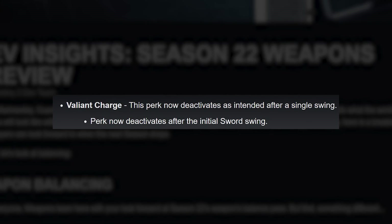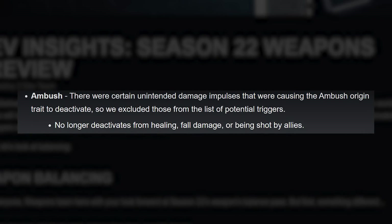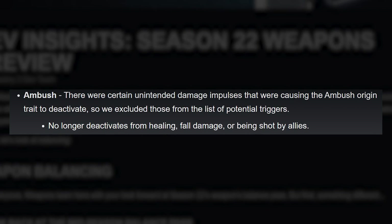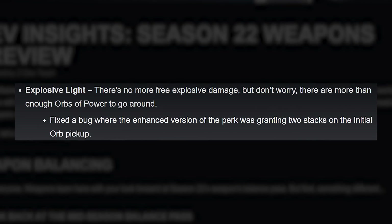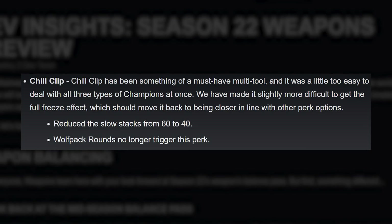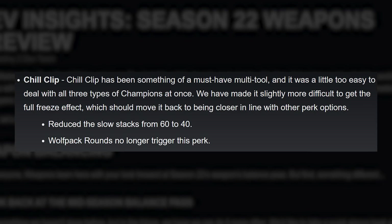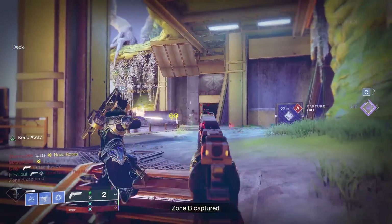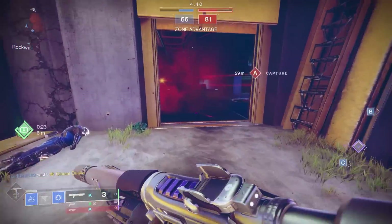Valiant Charge now deactivates after the initial sword swing. Ambush no longer deactivates from healing, fall damage, or being shot by allies. Explosive Light: fixed a bug where the enhanced version was granting two stacks on the initial orb pickup. Chill Clip is getting nerfed — it's been a very strong perk for PvE, allowing players to nail all three champion types with ease. Slow stacks are reduced from 60 to 40 and Wolfpack rounds will no longer trigger the perk. It'll still be good, just taking slightly longer to reach full freeze effect in PvE — I wouldn't recommend breaking down that Chill Clip Riptide just yet.